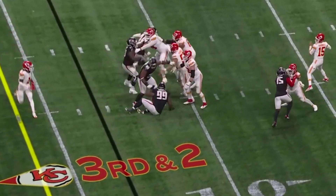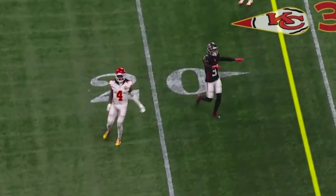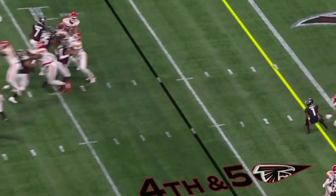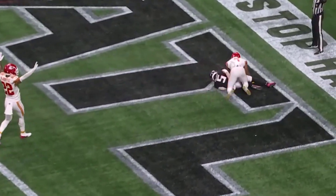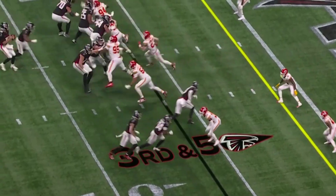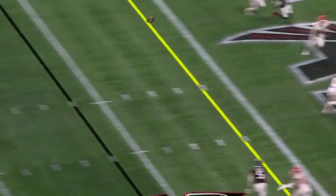Mahomes milks the clock down. From the pocket, he throws — incomplete. And they'll go for it. Pressure comes. Cousins lost it, and it's incomplete, trying to get it again with Hook there — six for a touchdown. Pressure comes, picked up.